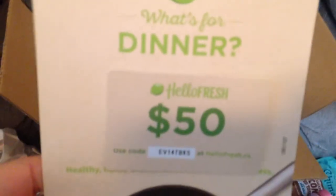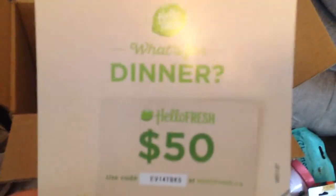And it looks like the last thing. What's for dinner? A $50 gift card! They must have just added that in — that's really cool. Neato.